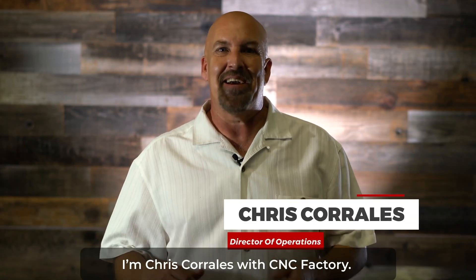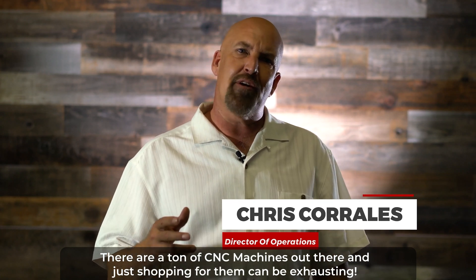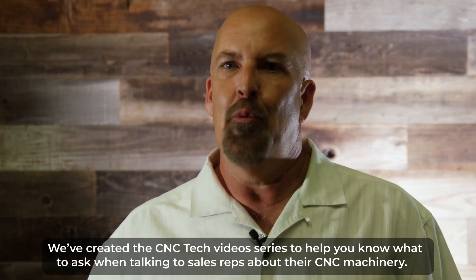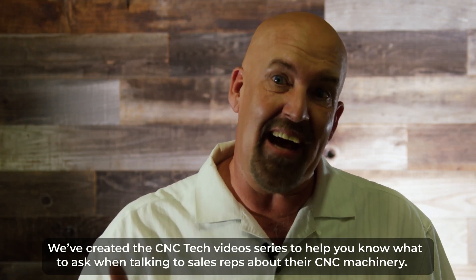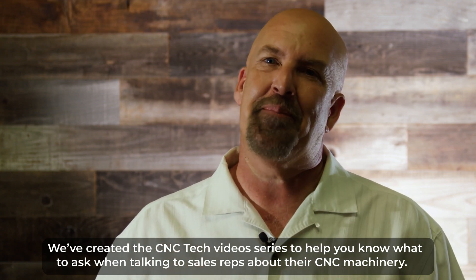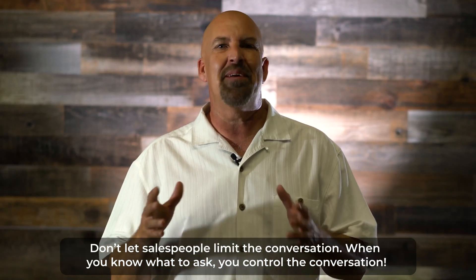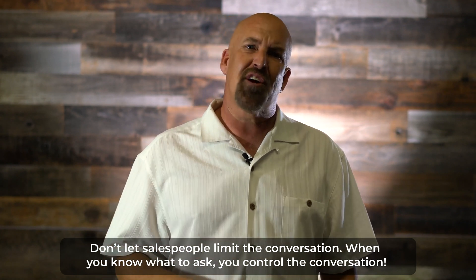I'm Chris Corrales with CNC Factory. There are a ton of CNC machines out there, and just shopping for them can be exhausting. We created a CNC Tech video series to help you know what to ask when talking to sales reps about their CNC machinery. Don't let salespeople limit the conversation — when you know what to ask, you control the conversation.